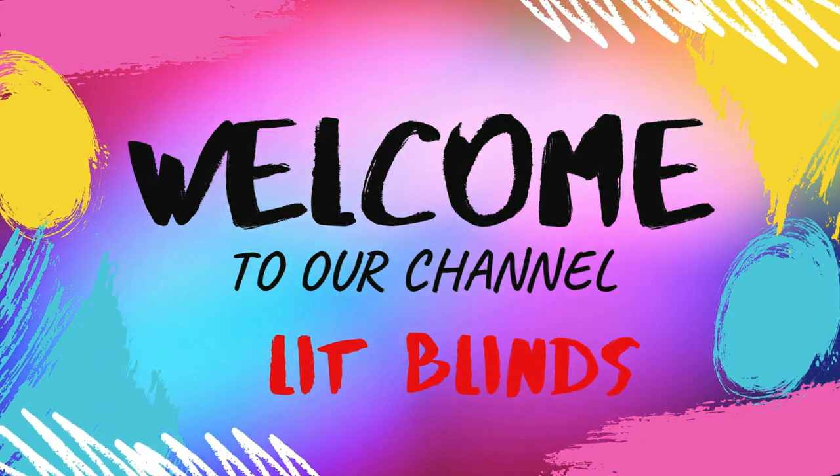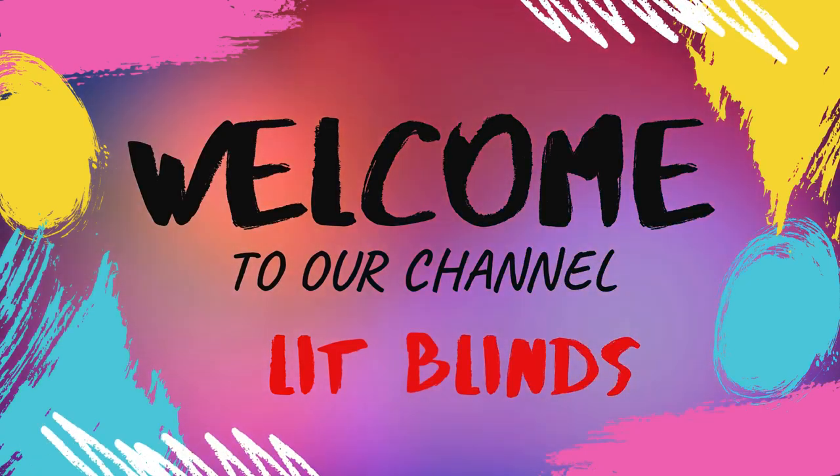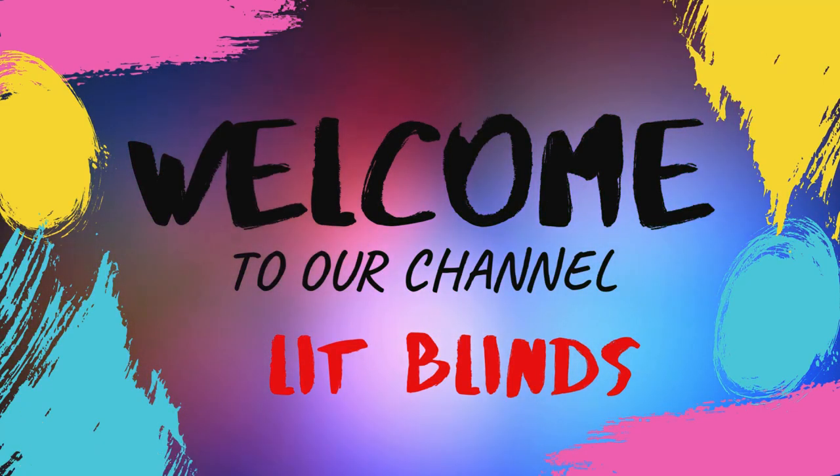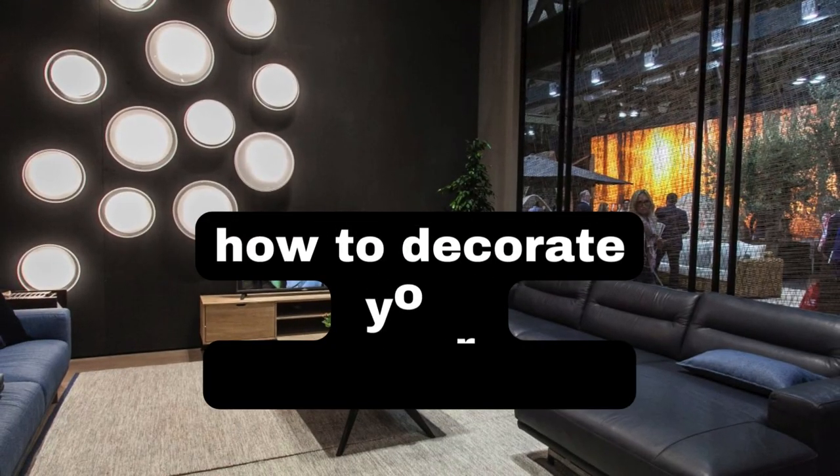Greetings from our YouTube channel, Lit Blinds Store. Watch the video and subscribe to make your home look good. Make your house appealing. Order online and receive 50% off plus free shipping.